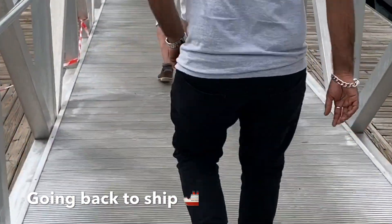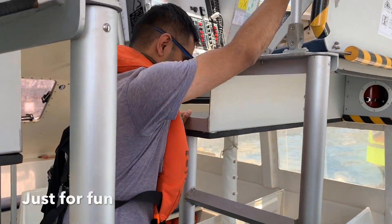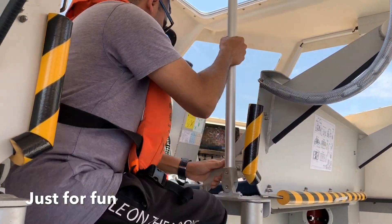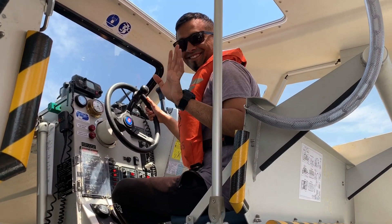We need to go like this. This is how the passengers go outside the boat. I am going to go inside the boat.